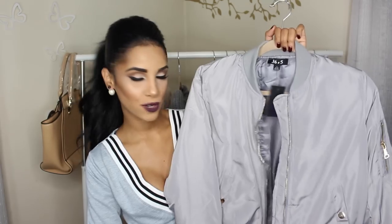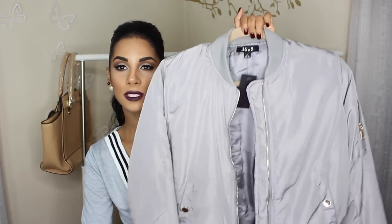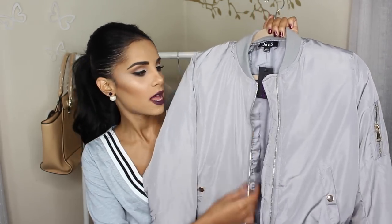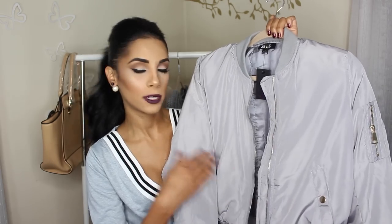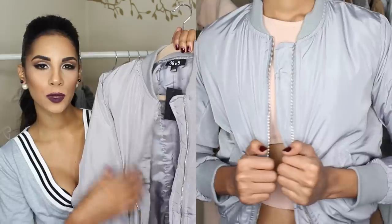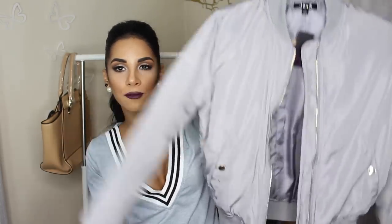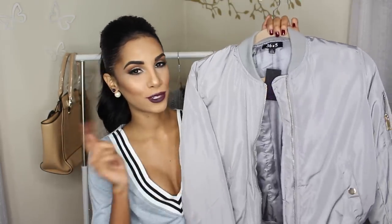Let's first start with Hot Miami Styles, which I've been seeing all over YouTube and Instagram lately — I wanted to give it a try. The fit and the quality of these items is amazing. First up we have this great bomber jacket, which I've been meaning to try out. I absolutely love it, it's such great quality, it has gold detail. I feel this is going to be great for winter going into spring. It's thick enough to cover you pretty well, and it also comes in different colors.